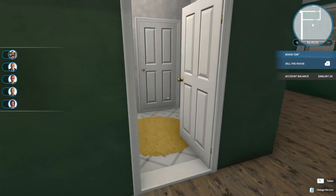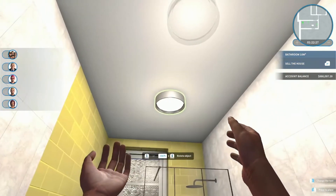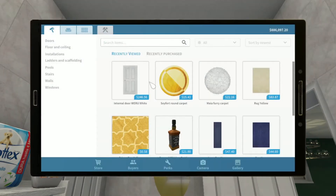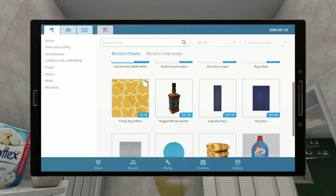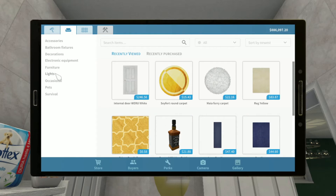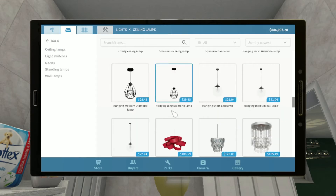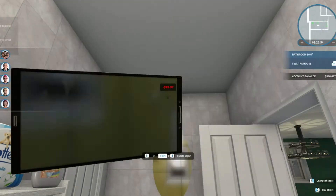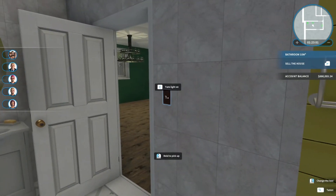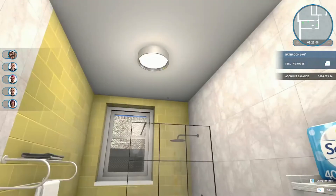We were working on the bathroom, and we noticed when we were watching back that we want to do two lights of this kind in here. So we're going to put one there. We'll go back into the shop — recently viewed — it might be there. That's not a light. We need to go back in. It's easy to find — it's a basic common ceiling lamp. We'll buy another one. There it is. Much better, much brighter.